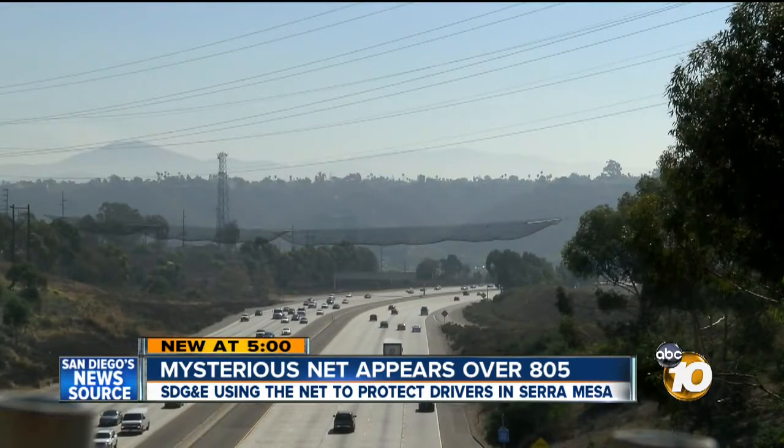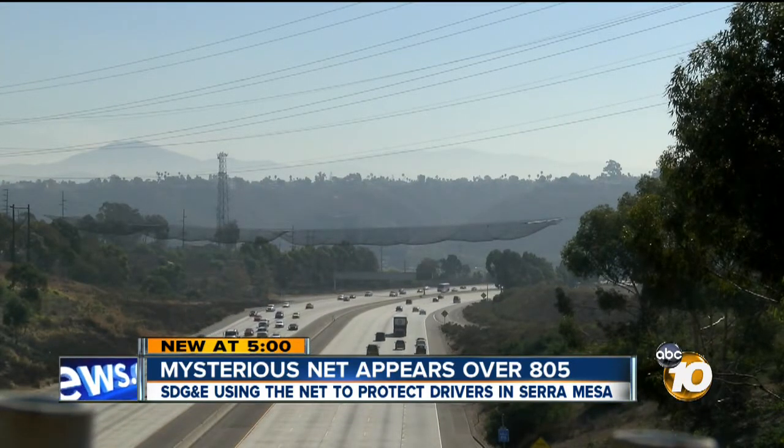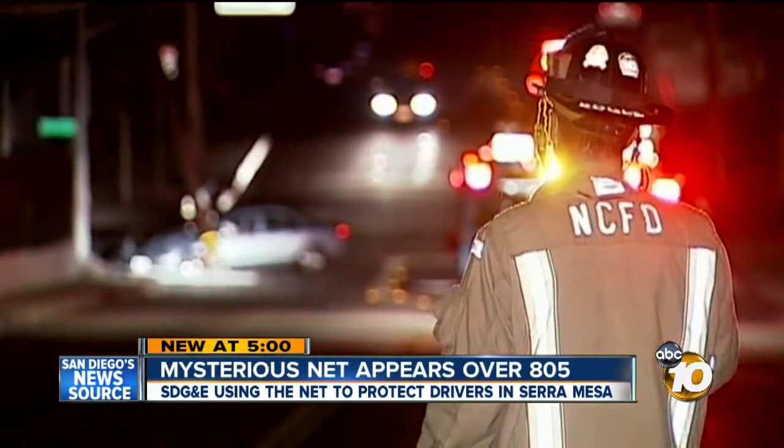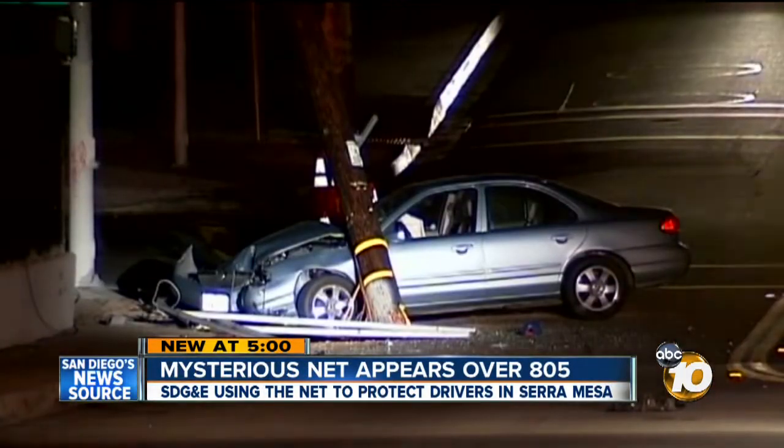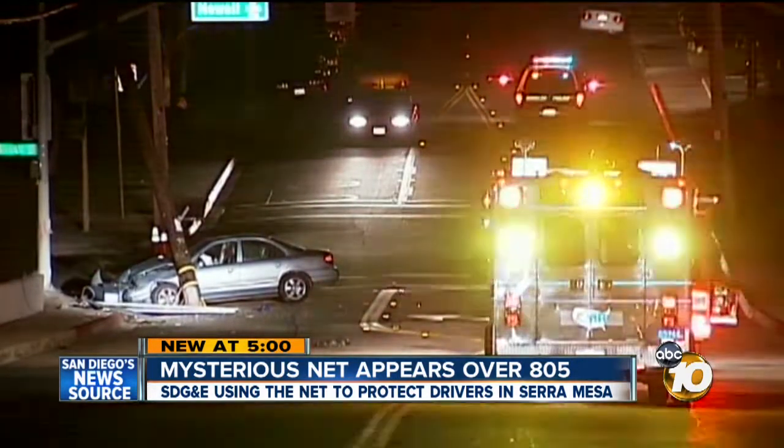Otherwise, the California Highway Patrol would have to close the entire highway for short periods of time. The net is much faster. Obviously it protects the freeway from a live wire landing on a car — it happened last year. A car hit a pole in National City, knocking a power line onto the 805 and blocking traffic in both directions.